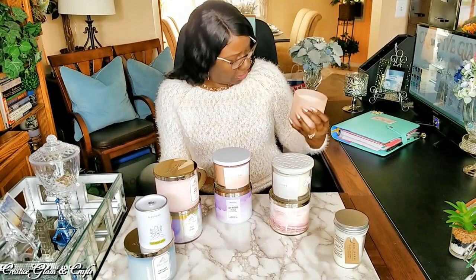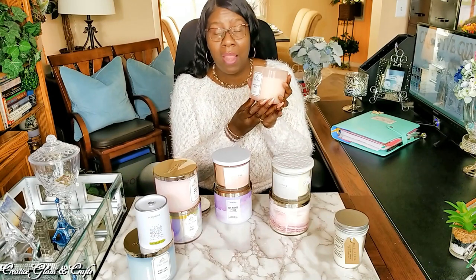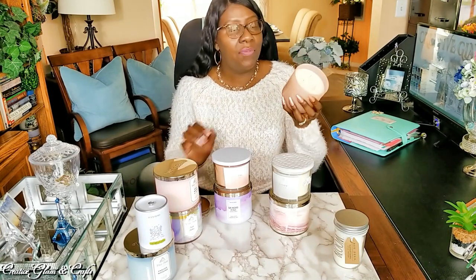I thought the packaging was really pretty — it kind of matches my sweater. The actual candle jar, I thought was really pretty. I love that color, and it screams spring to me. I've noticed I've gotten a lot of candles in this peach-pink family. Champagne Toast — love it.